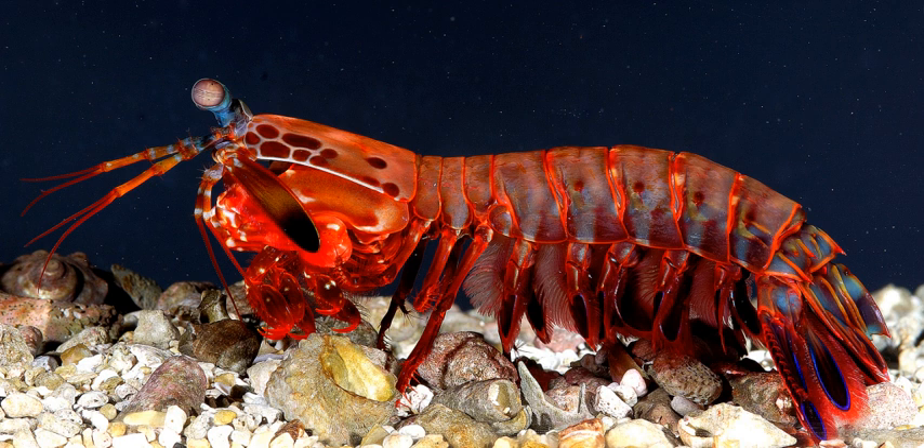Mantis shrimp are commonly separated into two distinct groups by the type of claw they possess. Smashers possess a much more developed club and a rudimentary spear still used in fights between their own kind. The club is used to bludgeon and smash their meals apart, and the inner aspect of the terminal portion can also possess a sharp edge used to cut prey while swimming. Spearers, on the other hand, are armed with spiny appendages topped with barbed tips used to stab and snag prey. Both types strike by rapidly unfolding and swinging their raptorial claws, and can inflict serious damage on victims significantly greater in size than themselves.